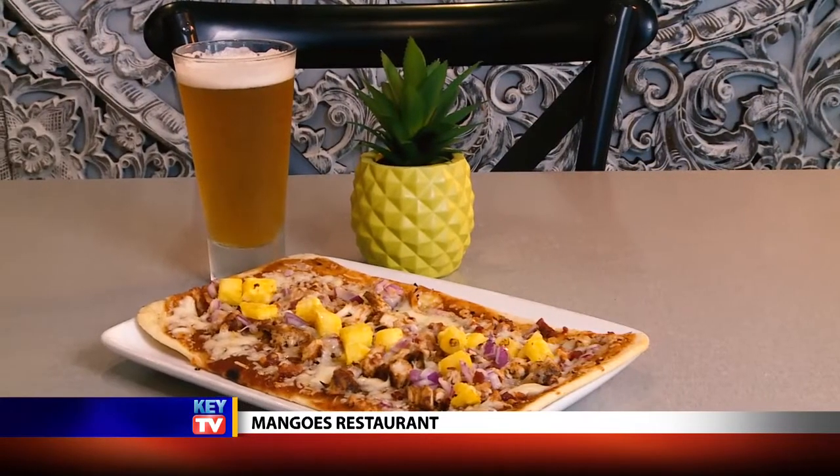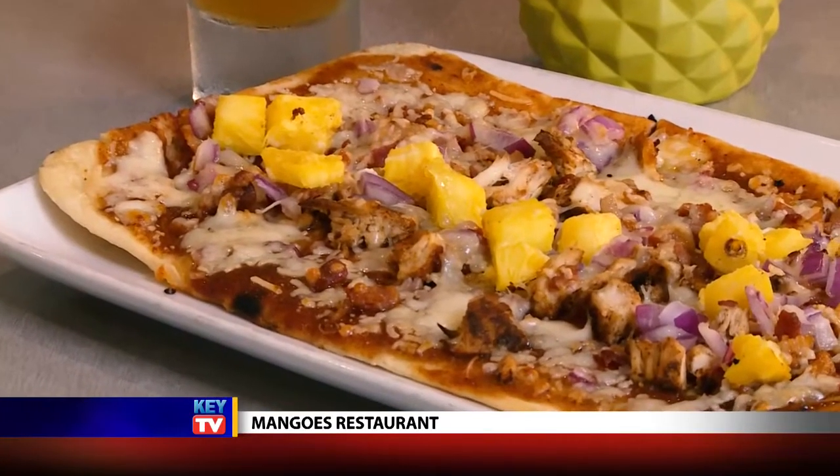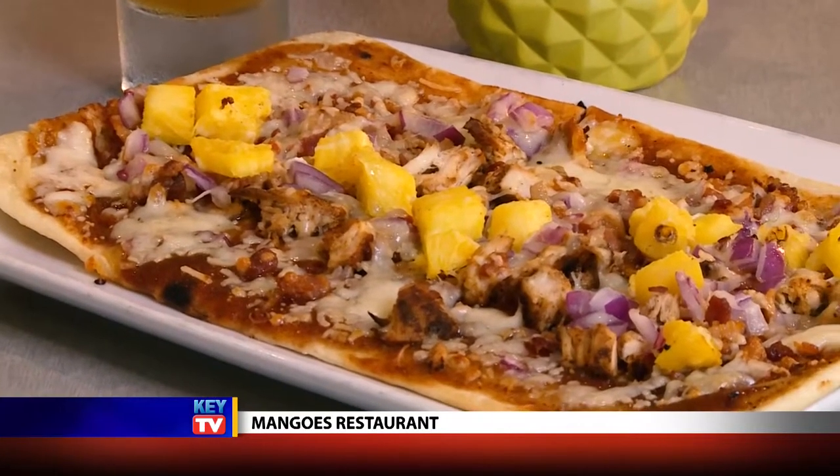Next you're seeing a tropical chicken flatbread with guava barbecue sauce, cheddar and manchego cheeses, red onion, and pineapple.